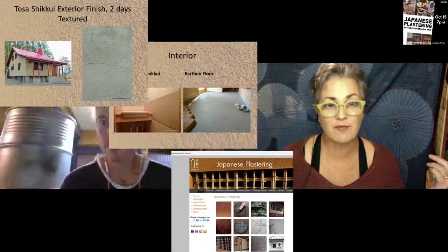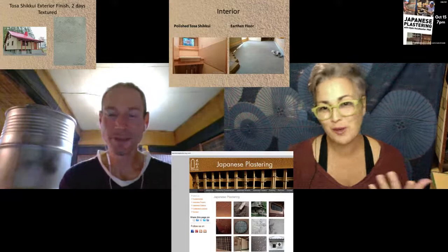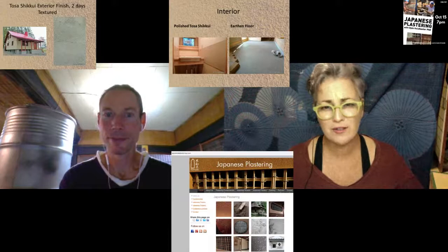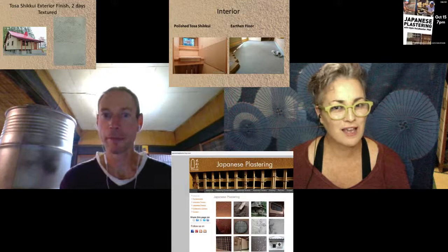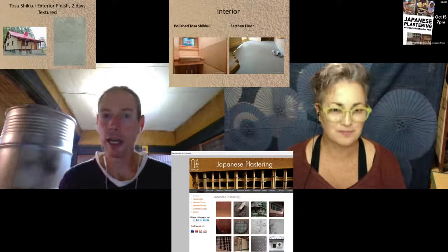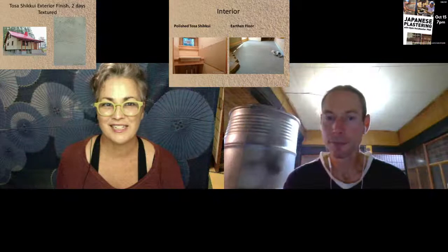A lot of people who remodel old houses are often surprised that their walls are full of earth and bamboo. When we remodeled our old house the electrician said he couldn't put wires in the wall because of the bamboo and earth - either on top, behind, but not inside like a Western house might have. I think every home in Japan prior to World War Two was like that - generally a bamboo lattice with an earth and plastered wall.